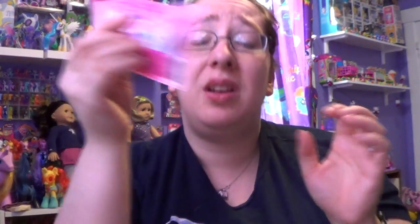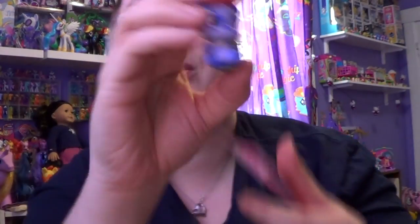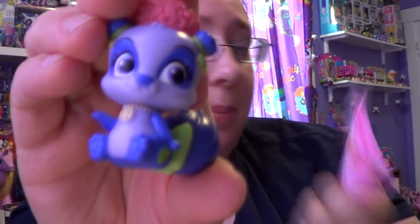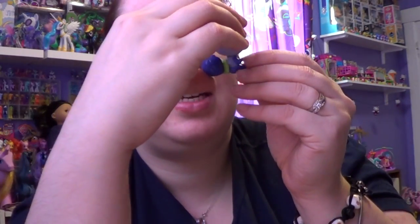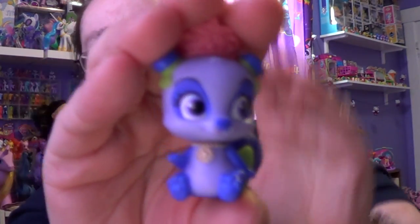So let's open up our last one. Please be Sultan — this is the one that I really wanted. And I got... aww, I didn't! But that is okay, this is still really cute. This one here is Blossom, and it looks like it goes to Mulan. So this one's really cute.